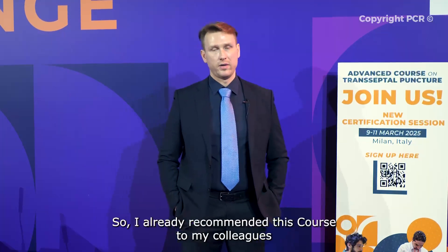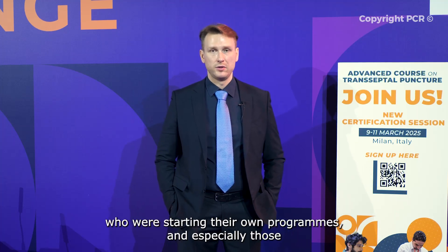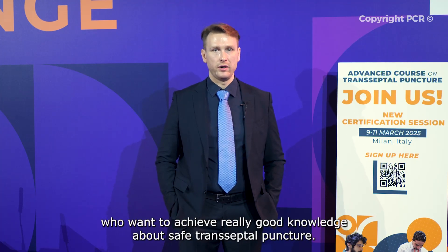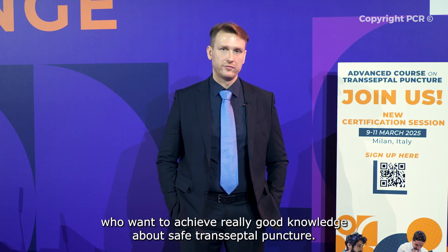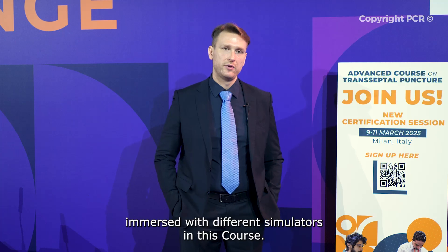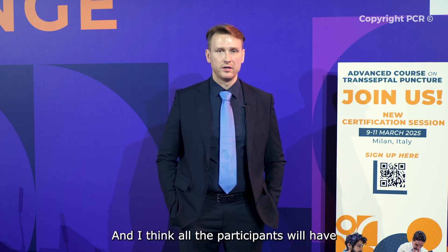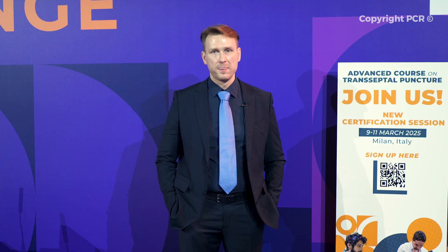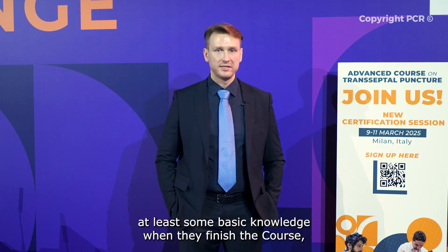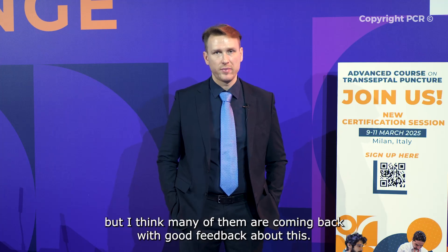I would recommend this course to my colleagues who are starting their own programs, especially those who want to achieve really good knowledge about safe transseptal puncture. You get immersed with different simulators in this course, and I think all participants will have at least solid basic knowledge when they finish.